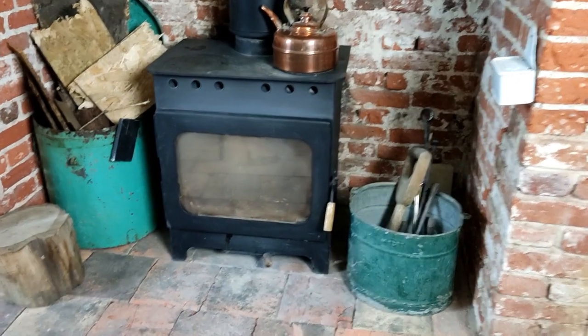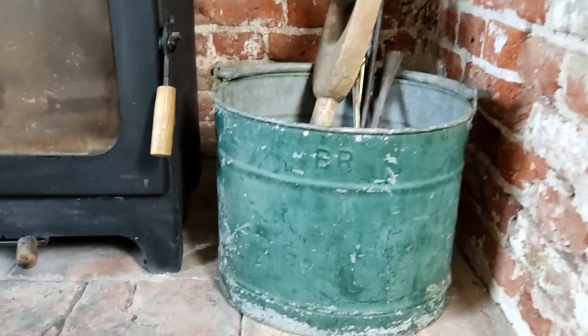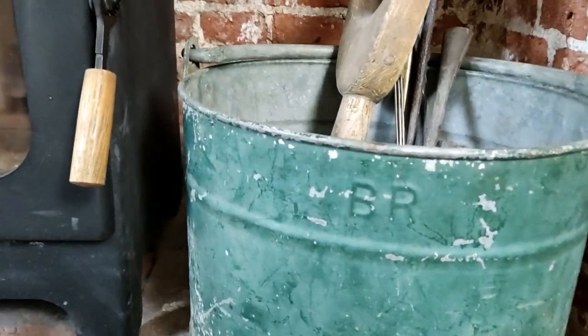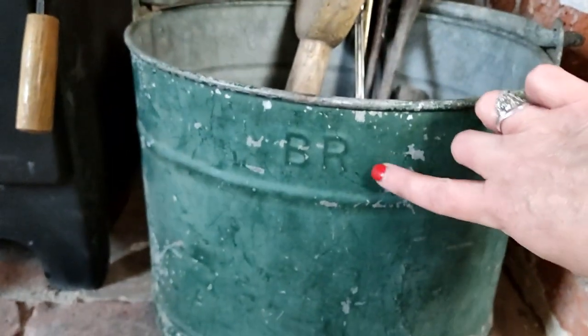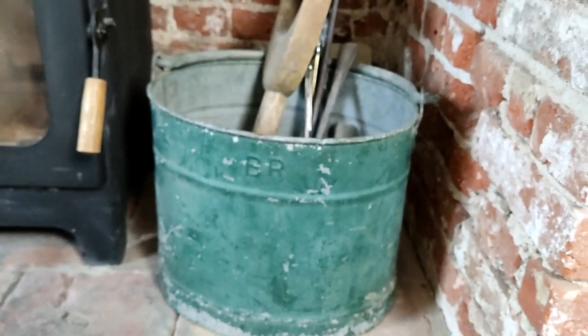I'm going to turn you around and take you over to my fireplace because I found a rather exciting fire bucket. I found another galvanized bucket and this is a rather special one — it's a British Rail one. I'm going to keep it here in my inglenook as a fireside utensil holder. You can see the BR for British Rail, and this paint is the most gorgeous green and it's original to the bucket. That's another super find.